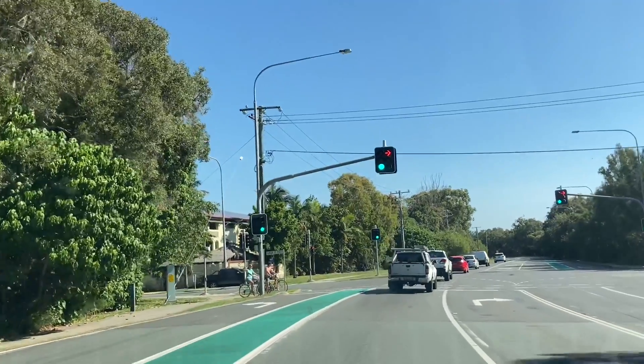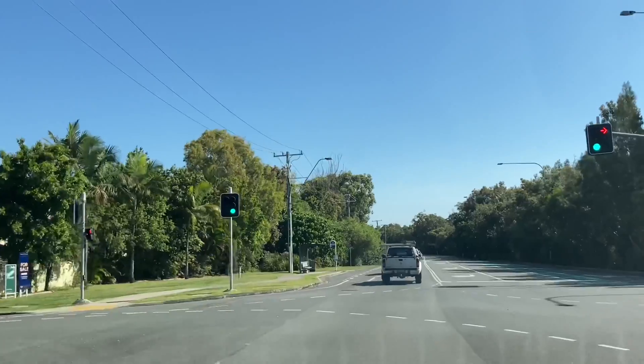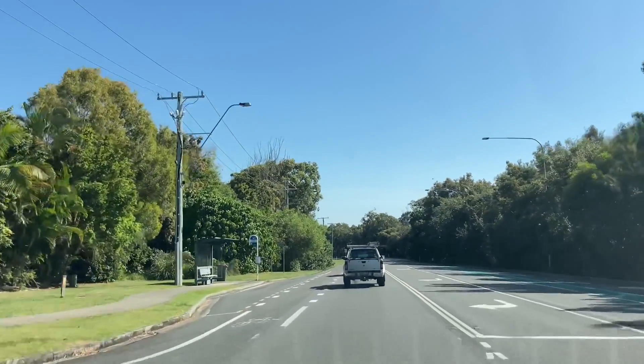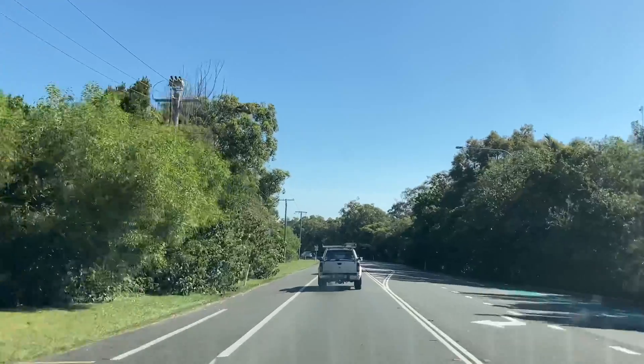Nissan Navara. It's another Nissan. It's always the bloody Nissans. It's not always only the Nissans, but there's more Toyotas than anything else and they run the cleanest. Have a look at that mess, would you? That is disgusting.